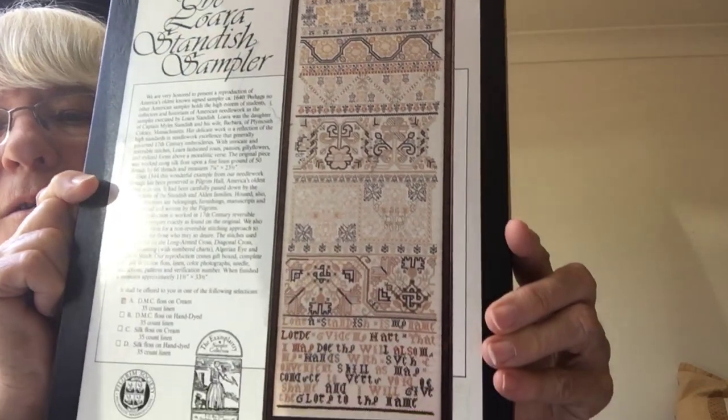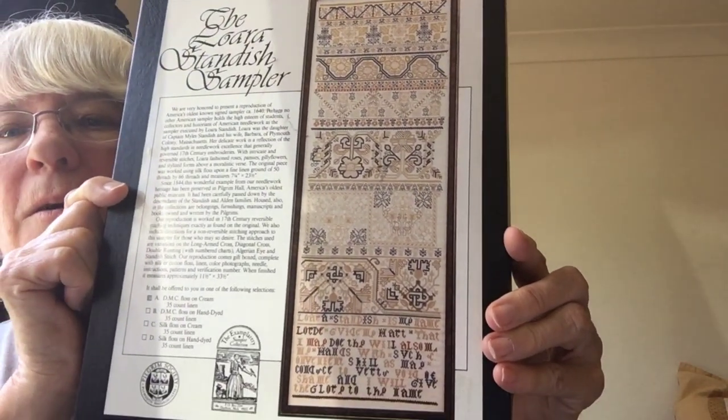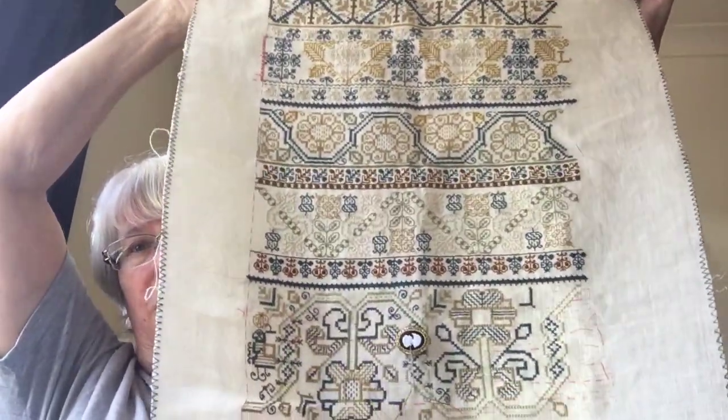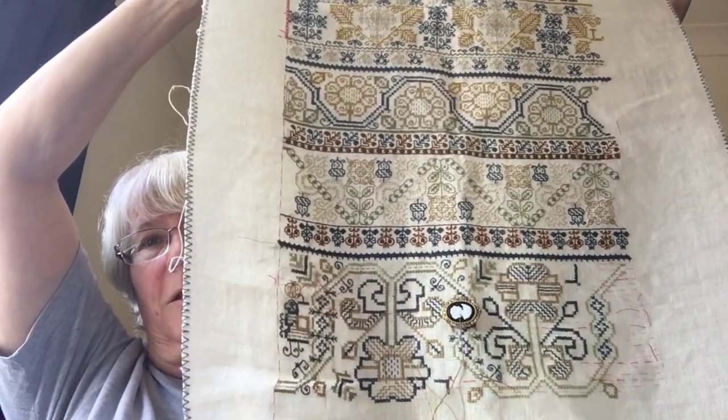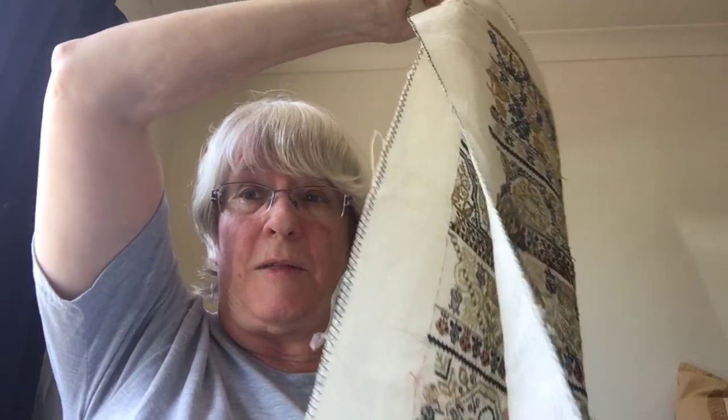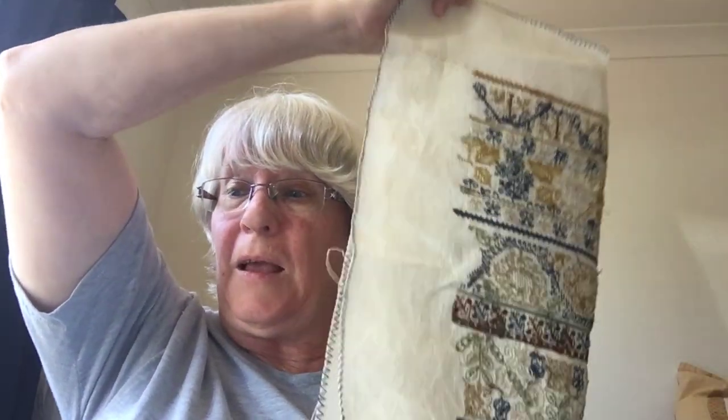I've shown the Laura Standish sampler before but I haven't pulled it out recently. It's put out by the Exemplary in the Pilgrim Society — it's the oldest surviving sampler in America. That's where I currently am; I've done quite a bit and I love working on this. I'll just have to find a good excuse to bring it out, but it's not one of my challenge pieces, so I want to get some of those challenge pieces done first. I just love to even touch it.